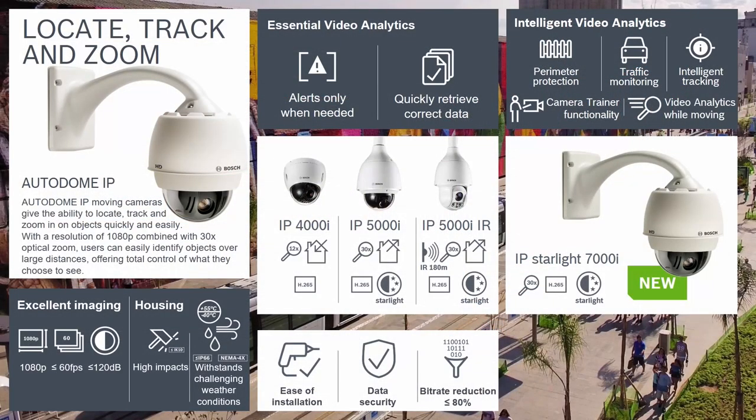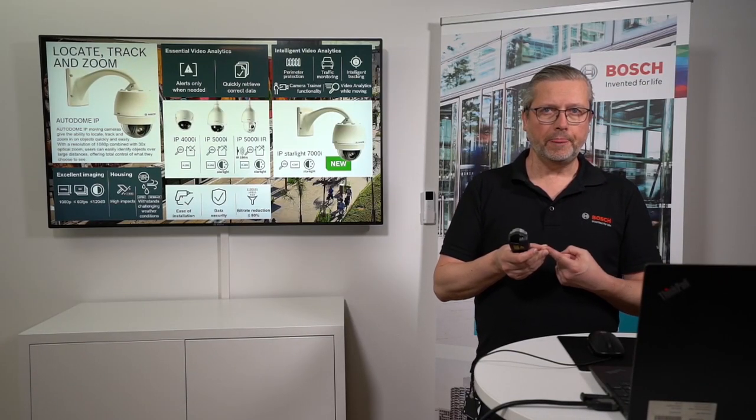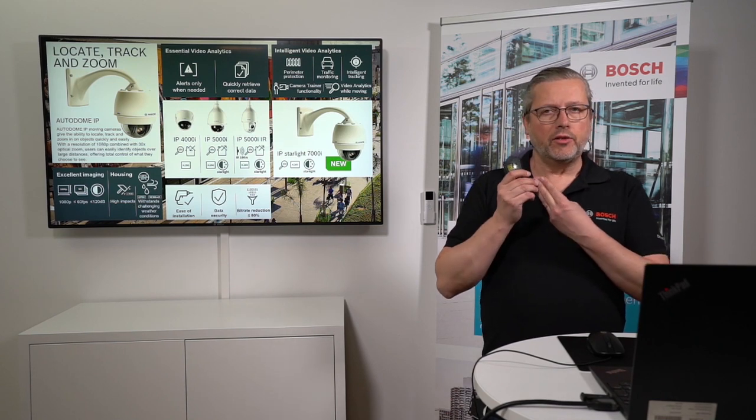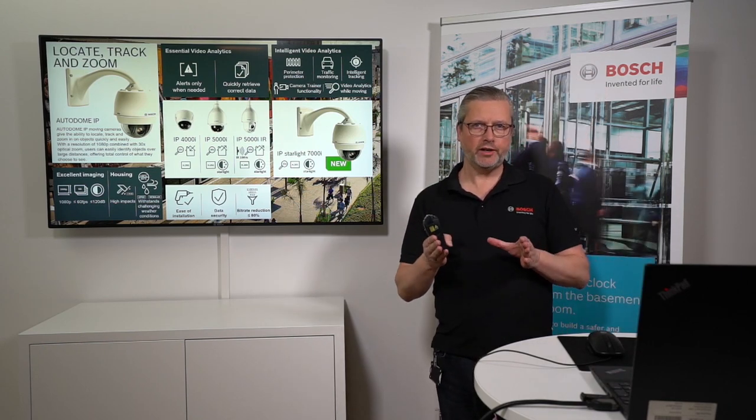Going into the Autodomes — this is really the product series you've seen for a long time from Bosch. We now have the complete portfolio starting with the 4000, going into 5000, and stepping up to the 7000 series. We are increasing the performance, the zoom ratio, and the intelligence as we go. The 4000 and 5000 have essential analytics, but when you go to the 7000i you immediately bring an extra level of intelligence. The 7000i series cameras include IVA when moving, auto-track, and IVA while moving together with camera trainer — that's a major step.